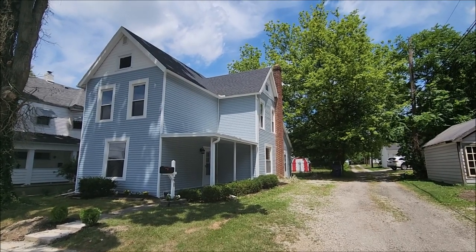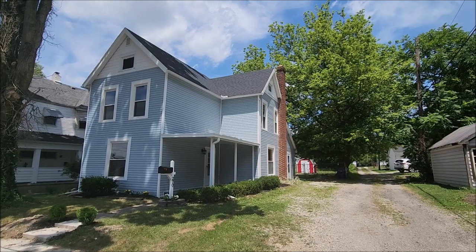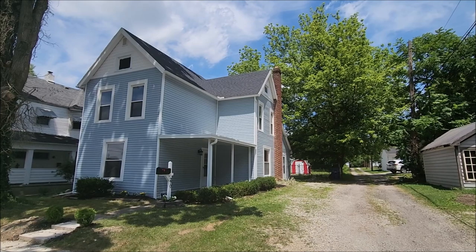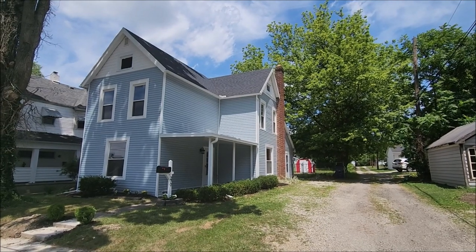Hello, welcome to 270 West 1st Street here in Springfield, Ohio. Here I have a completely remodeled three-bed, bath and a half, two-story style home.